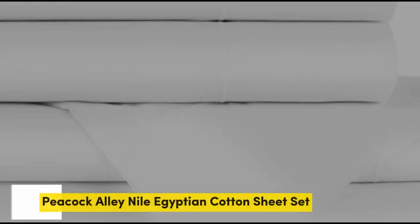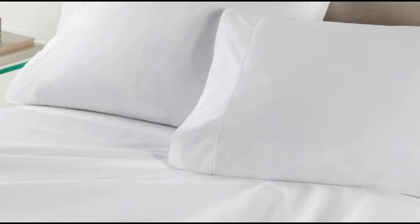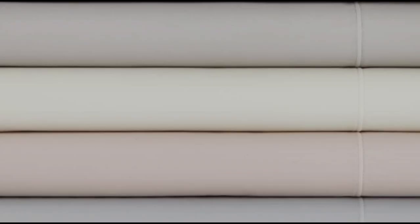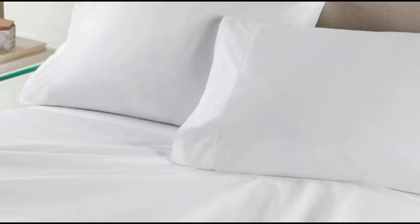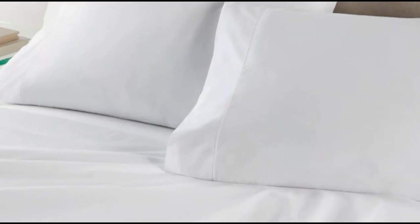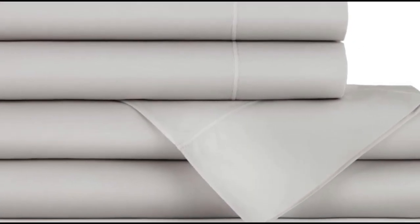Number 3. What we like: heavier weight and density, monogramming available, 17-inch deep pockets. What we don't like: must adhere to care requirements to avoid excessive shrinking, and some noticeable pilling. Flannel sheets are warm, inviting, and ideal for cool or damp weather. When crafted from Egyptian cotton, you can expect flannel sheets that are exceptionally soft and durable.